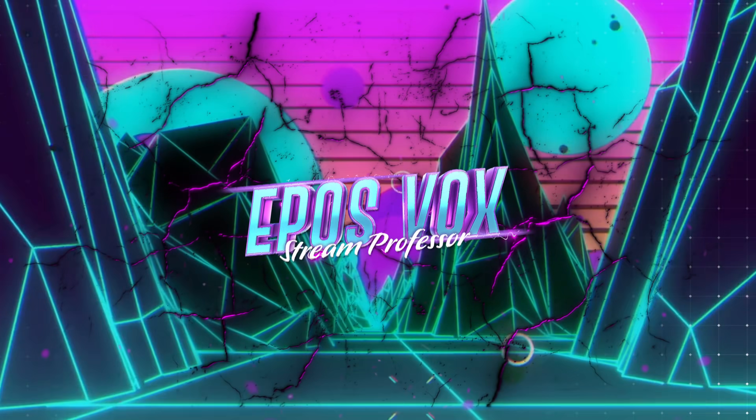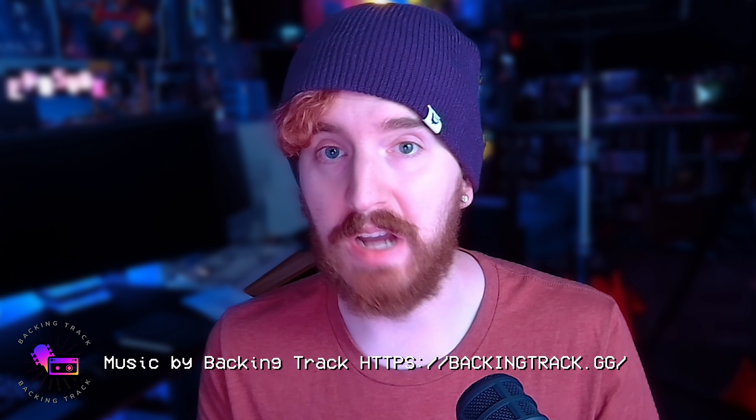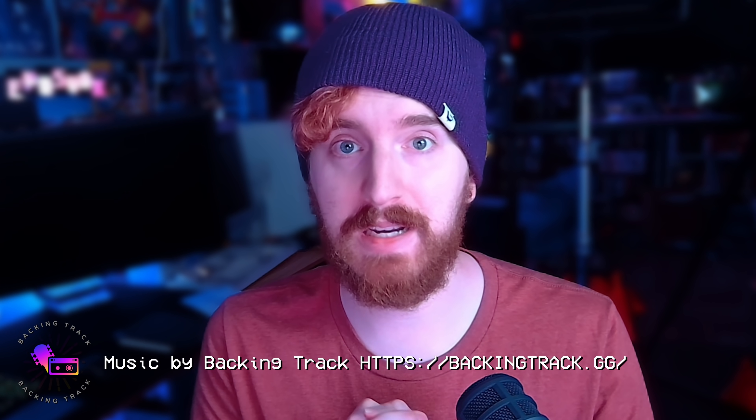Do you want to take your webcam and microphone from looking and sounding like this to this? Today's video will show you how. The video you are watching right now is recorded on a $200 webcam, akin to what people spend even more money on mirrorless and DSLR video cameras to get the same results as. I am blown away — with this latest update, your webcam might as well be a proper video camera, especially if you're just doing video conferencing or being a guest on someone's podcast. This is awesome.